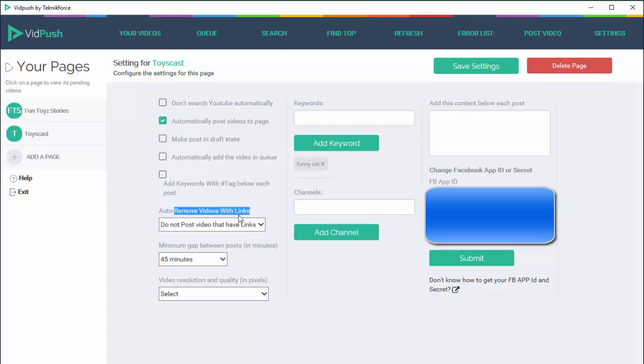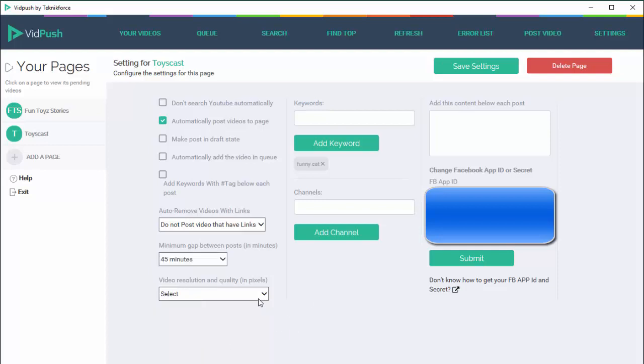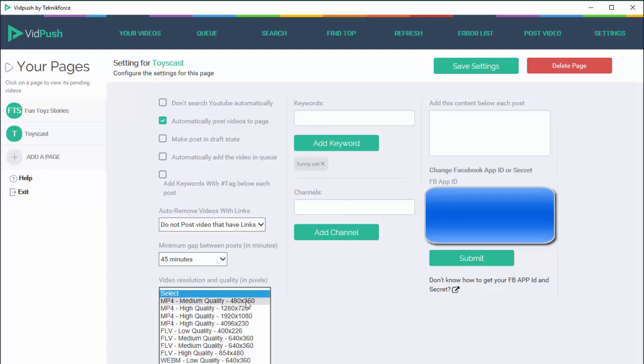You also have the option to work with videos that have a link in the description — you can either post the videos as-is along with the links, remove the links before posting, or ignore these videos completely and opt out of posting videos that have a link. You can also select the minimum gap between posts in minutes — the least gap you can have is 45 minutes and all the way up to 7 days if you want. You can also select the resolution you want to target and VidPush will select the best resolution according to availability so that your videos are always the best possible quality.